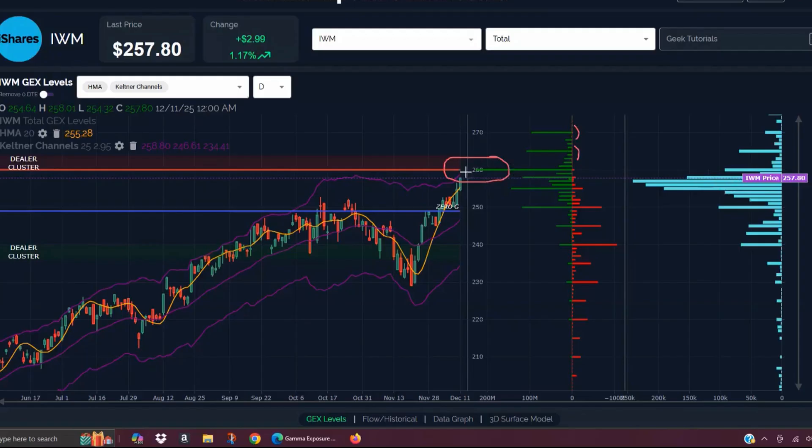We also have other indicators like the Keltner channels that signal a potential area of resistance that we're approaching. These Keltners are angled upward, forming a bullish channel, so it's possible IWM could continue to cling to this upper line. We did make some changes with an IWM position in our own portfolio today. Anthony, do you want to go over that with us briefly?